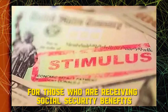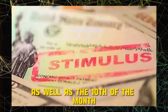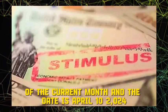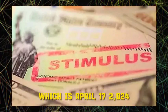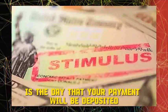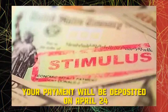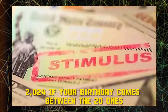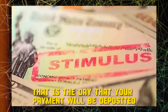For those receiving Social Security benefits, here is the payment schedule for April 2024. If your birth date falls between the 1st and the 10th of the month, your payment will be deposited on the second Wednesday, which is April 10, 2024. If your birth date falls between the 11th and the 20th, your payment will be deposited on the third Wednesday, April 17, 2024. If your birthday falls between the 21st and the 31st, your payment will be deposited on April 24, 2024.